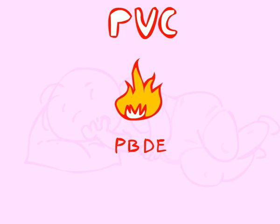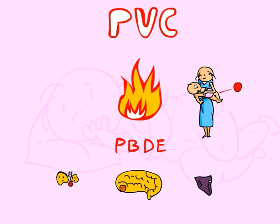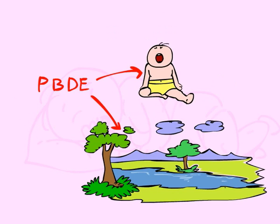PBDEs are the most common chemicals used as flame retardants for PVC. They have been associated with thyroid and liver toxicity and neurobehavioral changes in children. The chemicals in flame retardants have shown up in the blood of newborns, breast milk, and the majority of adults in the United States. PBDEs accumulate in the body and environment and are difficult, if not impossible, to eliminate.